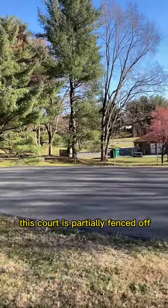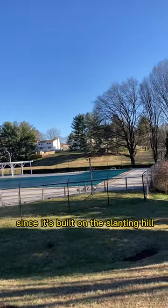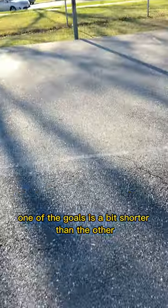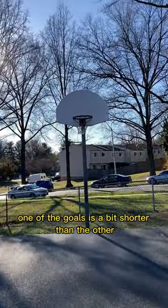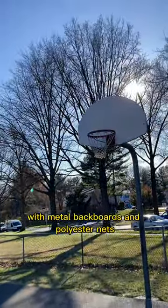This court is partially fenced off and located right across from the outdoor pool. Since it's built on a slanting hill, one of the goals is a bit shorter than the other. These hoops are double rimmed with metal backboards and polyester nets.